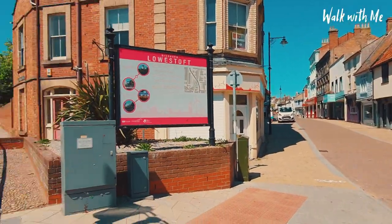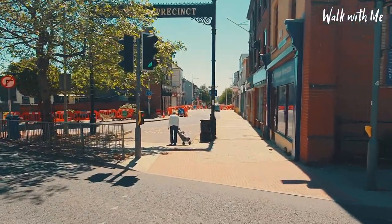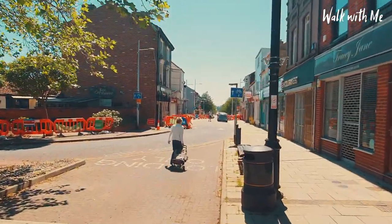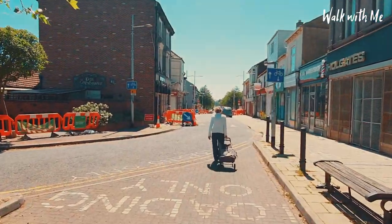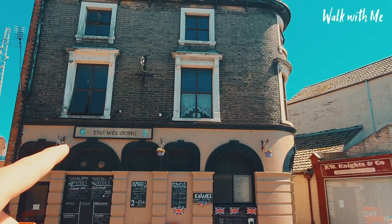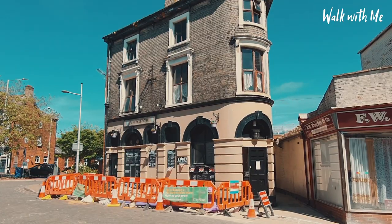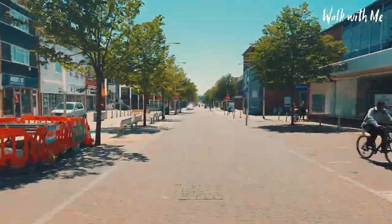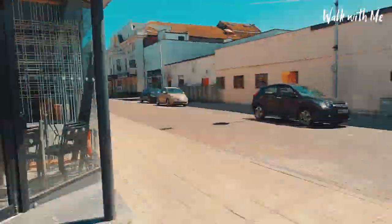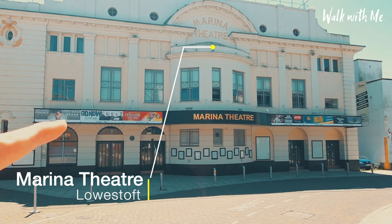We leave the old part of Lowestoft behind and as you cross over the road here, you come down to the main shopping area, which is basically a big strip all the way down towards the beach and over a very interesting bridge as well. And as I walk past this area here, it always does remind me of the Queen Vic in EastEnders. And this beautiful Victorian building known as the Marina Theatre here in Lowestoft.